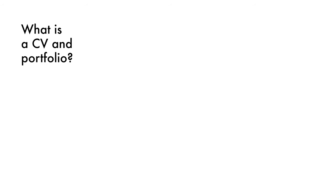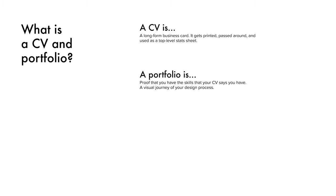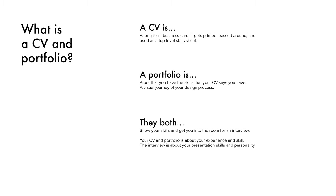Let's back up and think about what actually is a CV and a portfolio. Number one, a CV is a long-form business card that gets printed and passed around — it's like a stat sheet for who you are as a designer. A portfolio is proof that you have the skills that you say you do in your CV, and they both get you an interview.